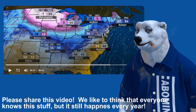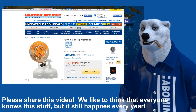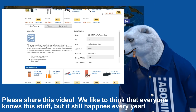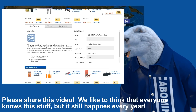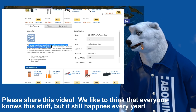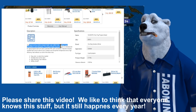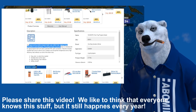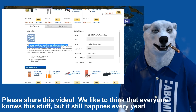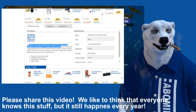Those propane heaters — there's nothing wrong with them, but it clearly states on the label: 'Space-saving outdoor propane heater.' Outdoors. That means you don't use them indoors.